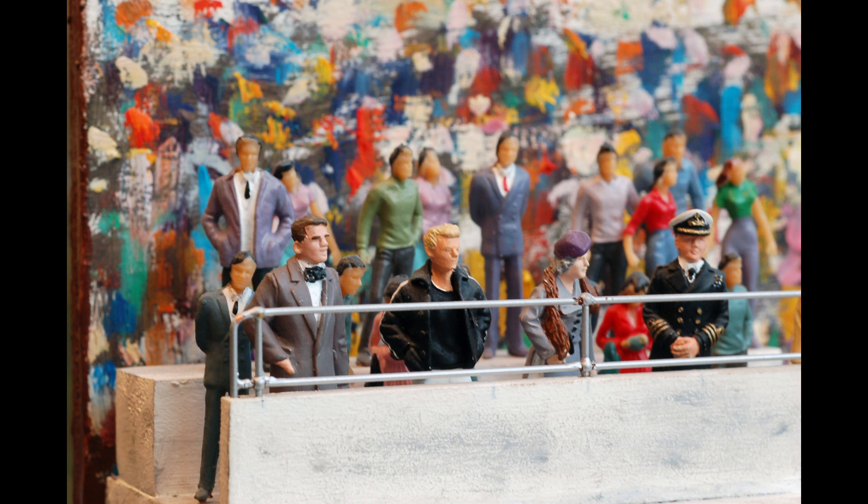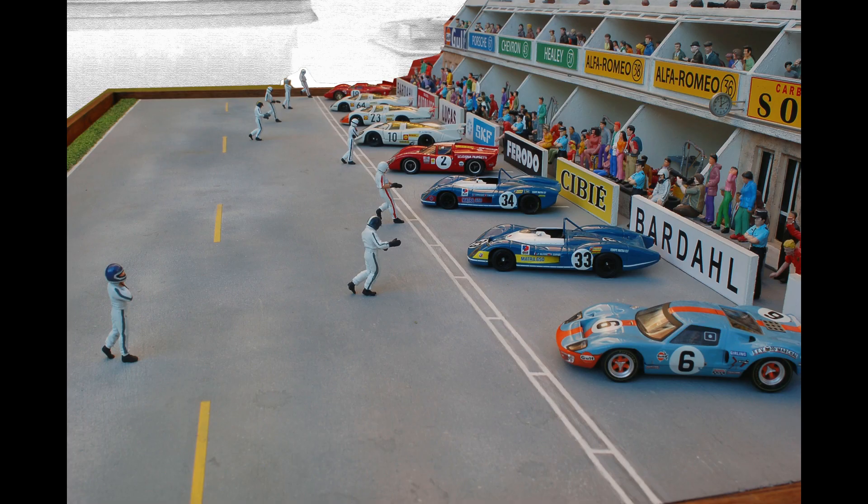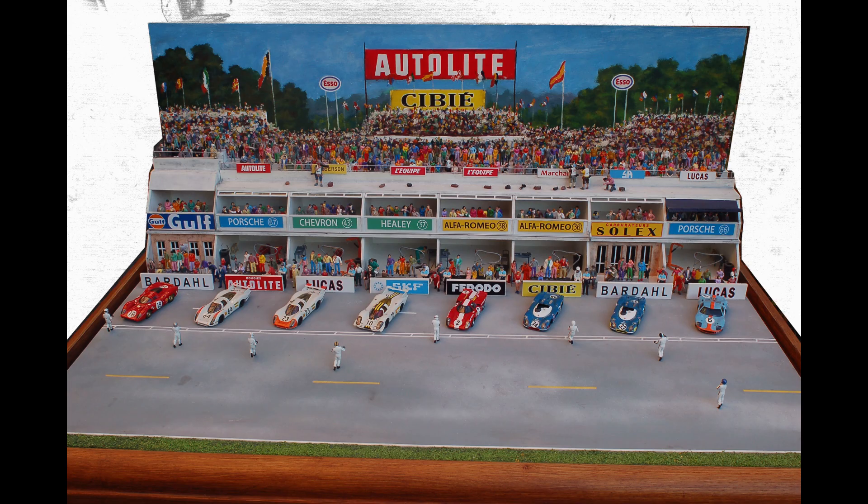This diorama represents the starting grid with focus on Jackie Ickx walking to his car, observing the safety belts procedure and beginning the race from the last position. This behavior didn't stop him from finishing first, raising to victory John Wyer's Ford GT40 crew after a great challenge with Porsche.